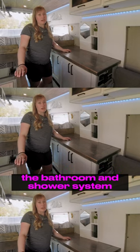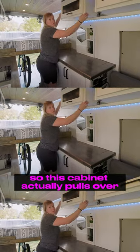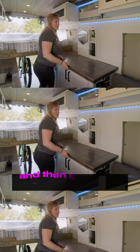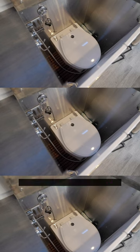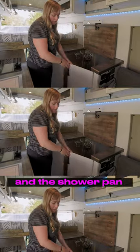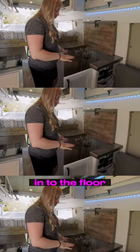I'm going to show you the bathroom and shower system. This cabinet actually pulls over, and then this pops up — we just have a C-head toilet in here, which we love. The shower pan is actually built into the floor.